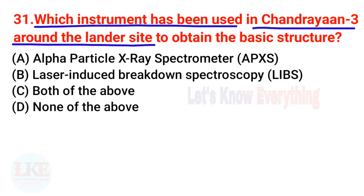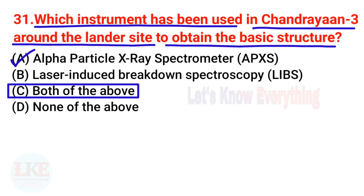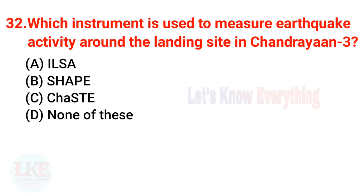Question 31: Which instruments are used around the Chandrayaan 3 lander site to analyze the elemental composition? The right answer is both — the Alpha Particle X-ray Spectrometer (APXS) and Laser-Induced Breakdown Spectroscopy (LIBS) are used around the Vikram lander site to obtain the basic elemental structure.